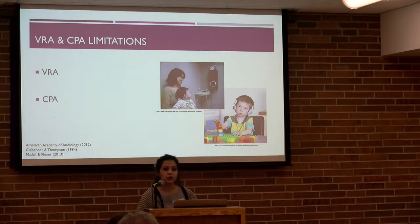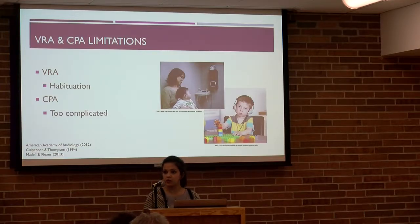The two standard clinical methods for audiometric testing in young children are visual reinforcement audiometry, or VRA, and conditioned play audiometry, or CPA. VRA is appropriate for children six months to 36 months of age, and CPA is appropriate at about 30 months. So there's an overlap for children two and three years old. At one extreme, children are the oldest they can be for VRA, and at the other, they are the youngest for CPA. VRA can trigger quicker habituation, and CPA can be too complicated for these kids.